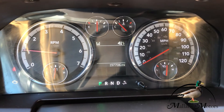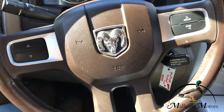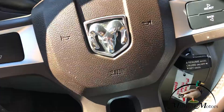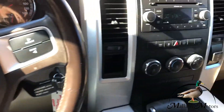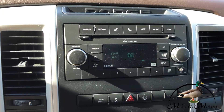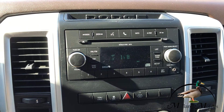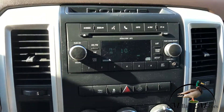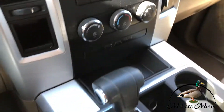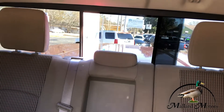Got a hundred and ninety seven thousand miles. Got cruise control on the steering wheel right there. Just your basic stereo setup but you got a CD player and auxiliary outlet — I do not think this has Bluetooth capabilities. Got a power sliding back glass.